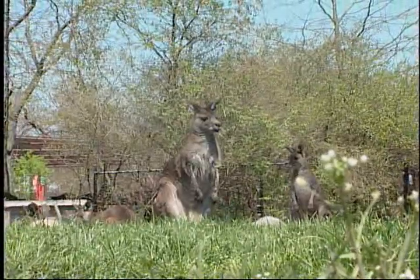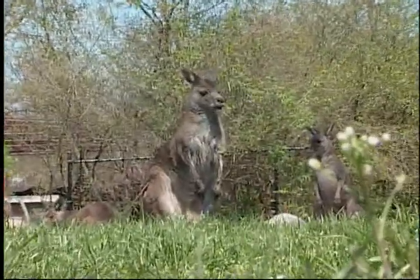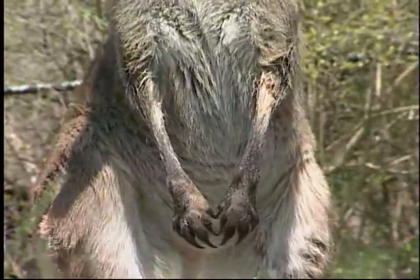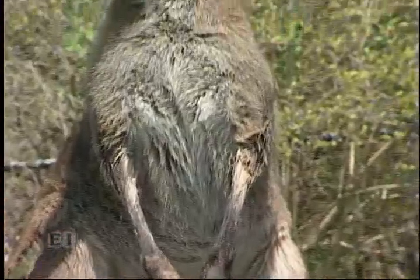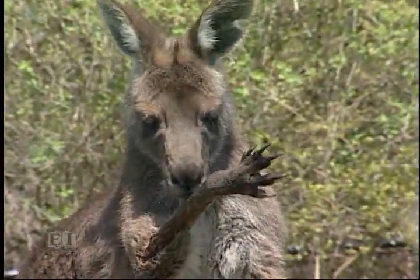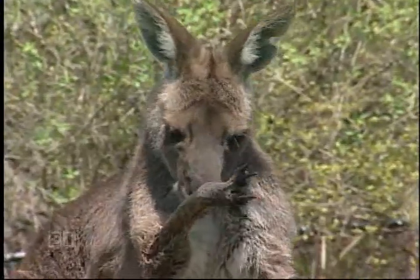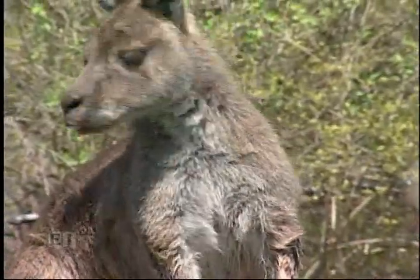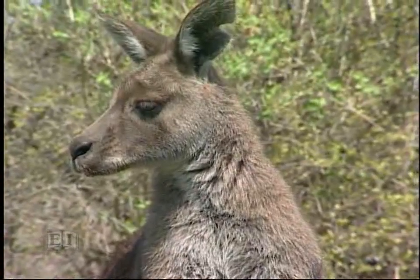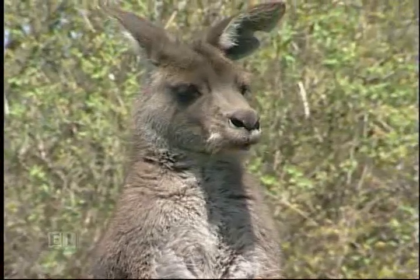Hey Jim, you might notice that kangaroo's arms are all wet. She hasn't been swimming — she's just trying to cool off because it's kind of a warm day today. How do her arms get wet? She licks them, just like she's doing right now. She licks them and that cools it off because the blood vessels are right there close to the skin. The saliva evaporates, cools the blood, cools the animal. It's just like when you squirt yourself in the face with water.